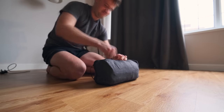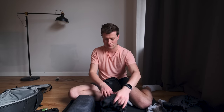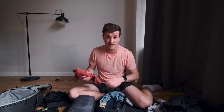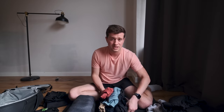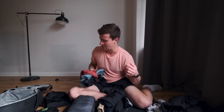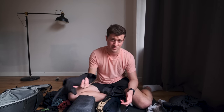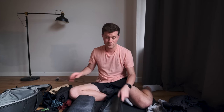The first packing cube: eight pairs of underwear, three gym and hiking exercise shirts for when I need to sweat, gym and hiking shorts, swimming shorts which can double as gym shorts, and two pairs of smart shorts.